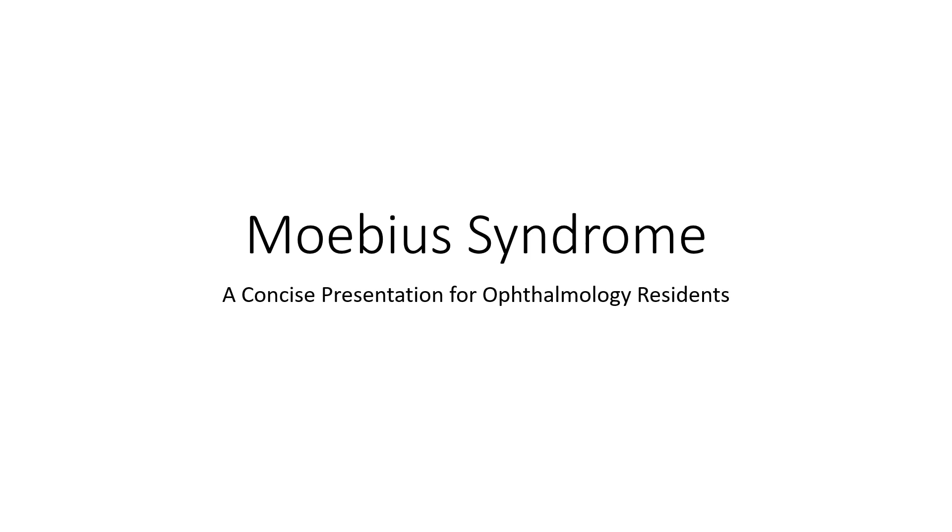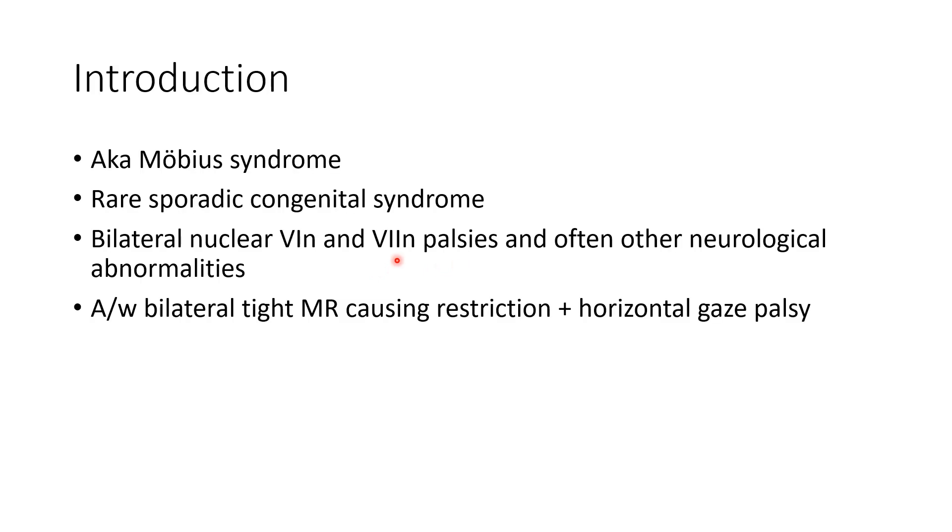Hello guys, this is Indian Medico and in this video we are going to discuss Mobius syndrome. Mobius syndrome is a rare sporadic congenital syndrome in which there is bilateral nuclear sixth nerve and seventh nerve palsies, and often other neurologic abnormalities.